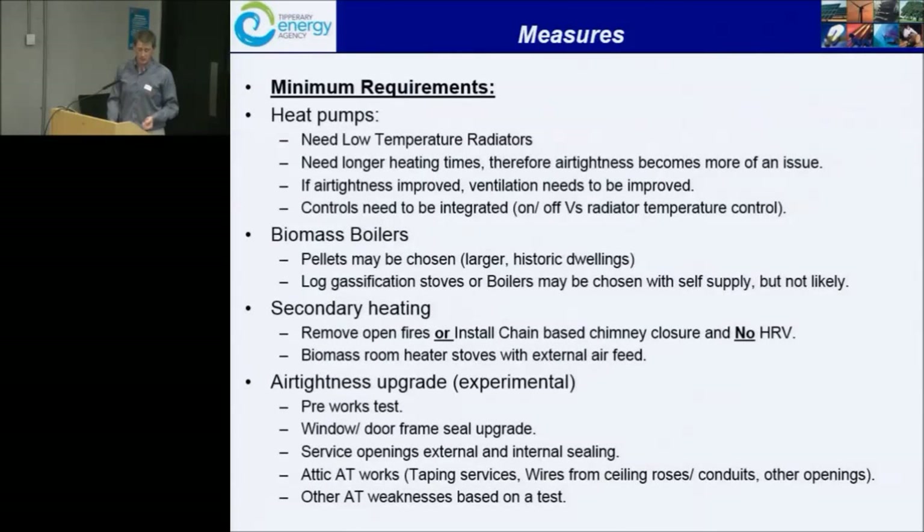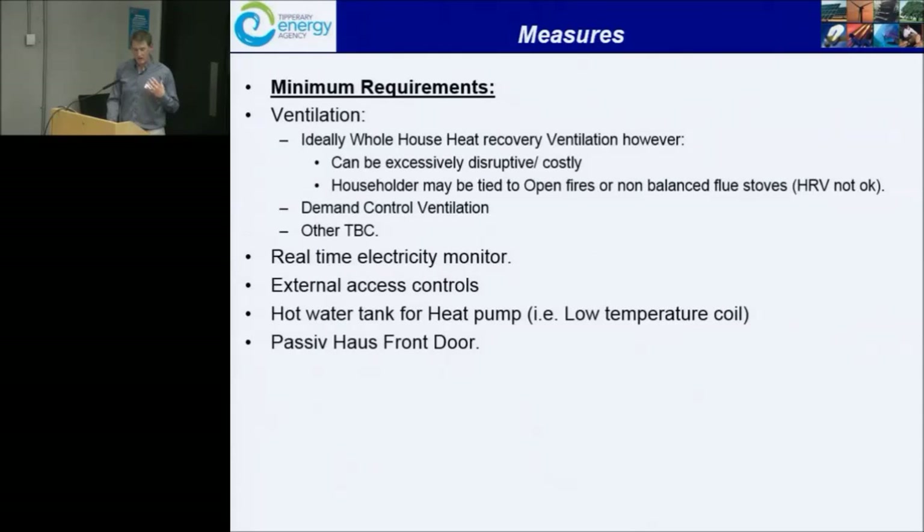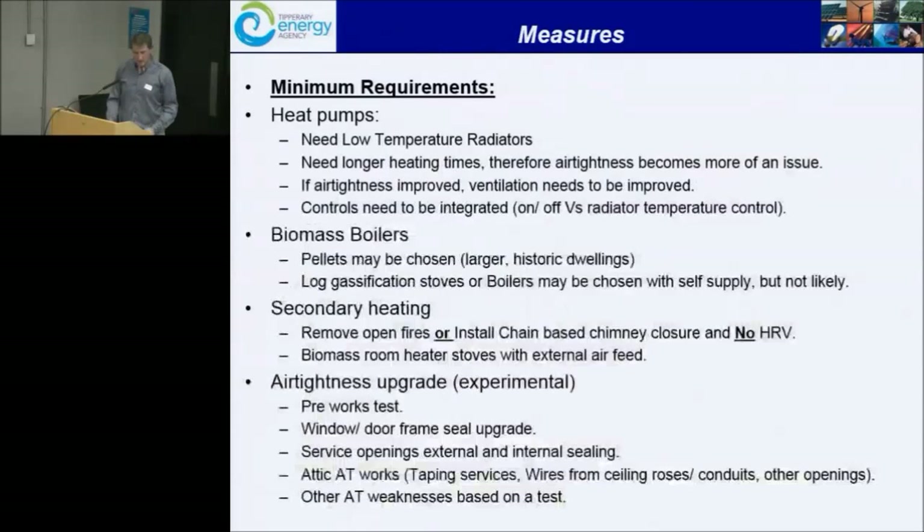We're bringing all of those together into a package and marketing it to people to retrofit their houses. The minimum requirement is essentially heat pumps. We want to get rid of open fires — nobody will have an open chimney by the end of this project. That's one of the minimum requirements, and that will mean some people will say they're not interested. There will be some biomass boilers. The air tightness upgrade will be there, including a pressurization test. Hopefully we'll get all houses down to an average of five or lower air changes per hour.